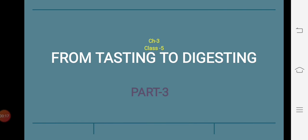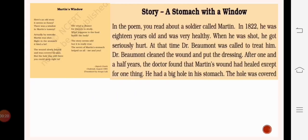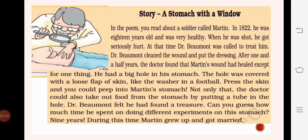Let's continue our chapter in part three. Next you have a poem where you will read the story of Martin, who is a soldier. Once he was shot in his belly and got seriously hurt. Dr. Beaumont was called to treat him. After one and a half years the wound was healed, but there was left a big hole in his stomach. The hole was covered with a loose flap of skin. Dr. Beaumont felt that he had found a treasure.